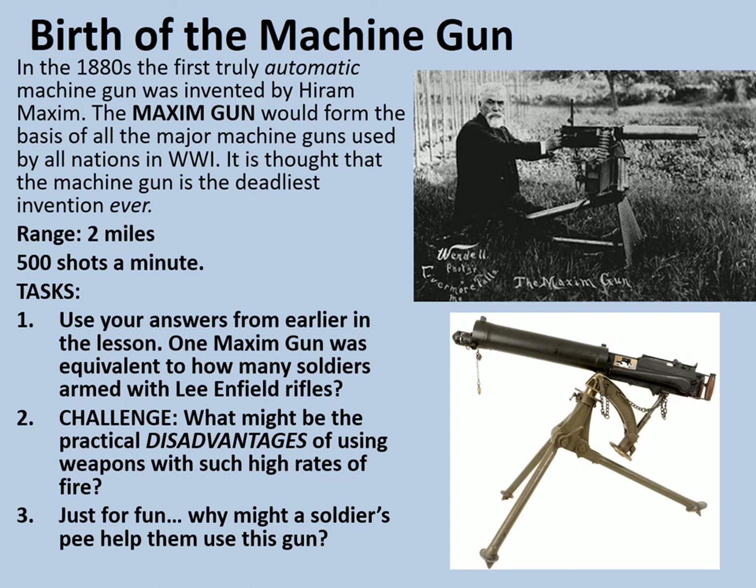A British soldier of the First World War ordinarily shot about 20 shots per minute with his Lee Enfield. So if you take 500 shots per minute and divide that by 20, you get 25 — roughly one Maxim gun is equal to the firepower of 25 regular soldiers. That's one machine gun giving the firepower of almost a platoon. The disadvantage of using these machine guns is that they could use up ammunition so quickly it was quite easy to run out, so supplying them was quite a challenge.